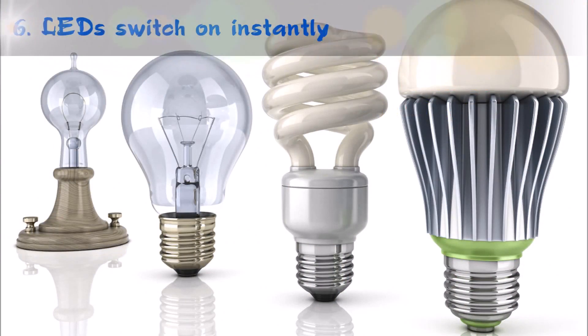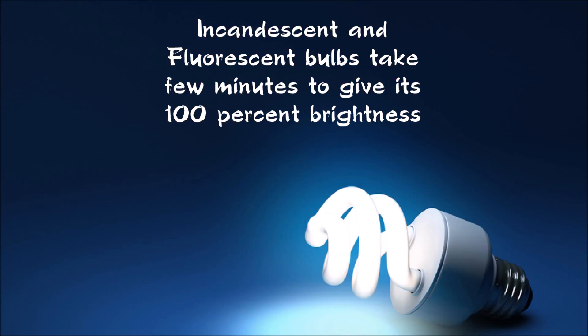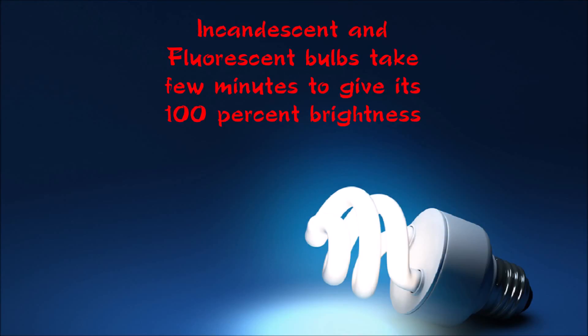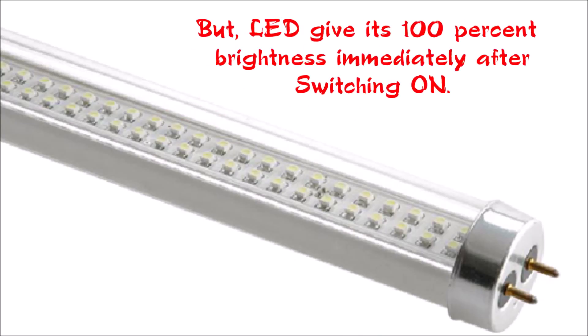Finally, LED lights glow at the instant of switching on. Incandescent and fluorescent bulbs take a few minutes to give their 100% brightness at the instant of switching on. But LED lights give their 100% brightness immediately after switching on.